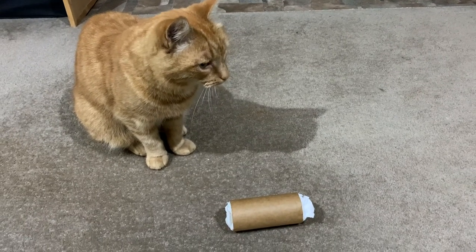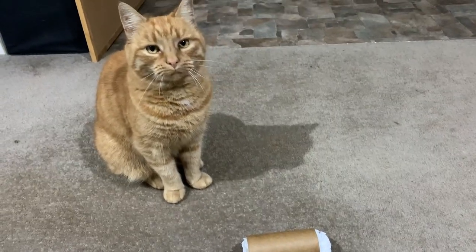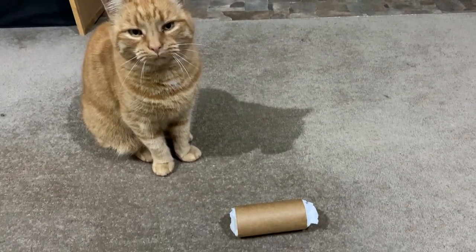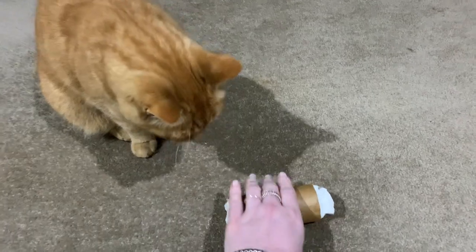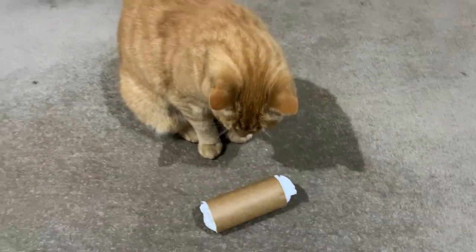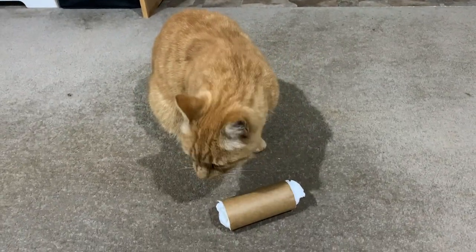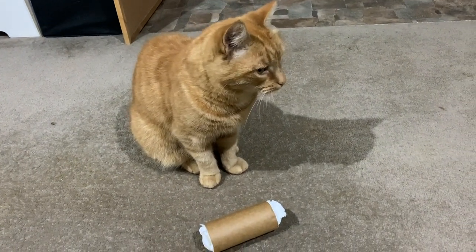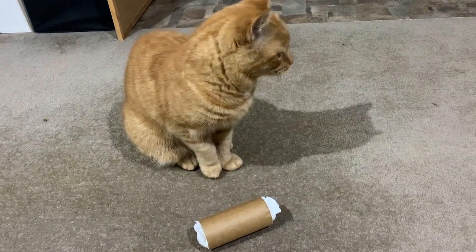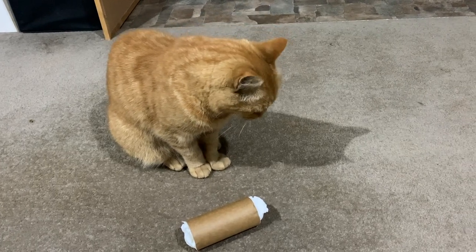Okay guys, so this is Jaffa, and she has an excellent sense of smell and likes to hunt her food. So Jaffa, would you like to try and get the treats? Don't think this one's very successful in this case.